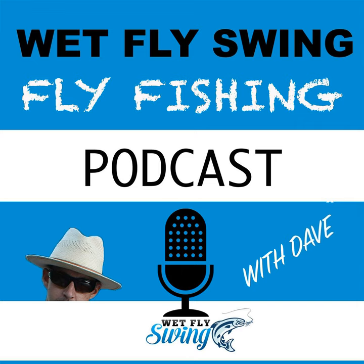Welcome to the Wet Fly Swing Fly Fishing Show, where you discover tips, tricks, and tools from the leading names in fly fishing today. We'll help you on your fly fishing journey with classic stories covering steelhead fishing, fly tying, and much more. Today's episode is sponsored by FlyTiresDungeon, one of our partner companies in the Wet Fly Swing Member Society.